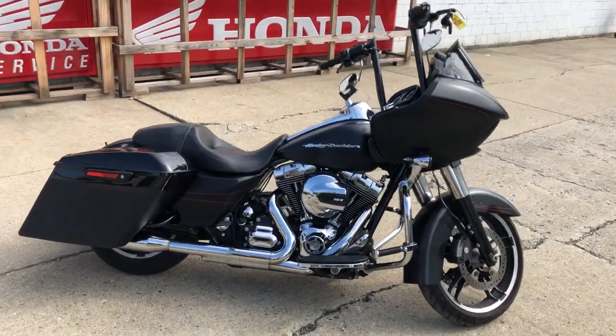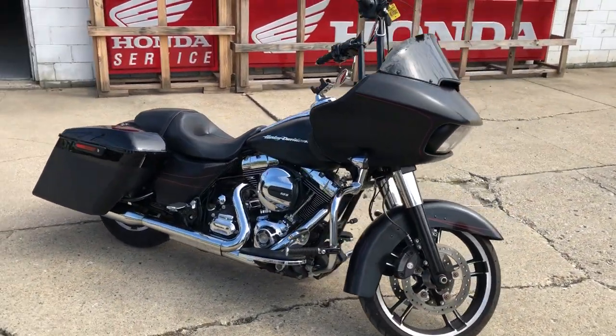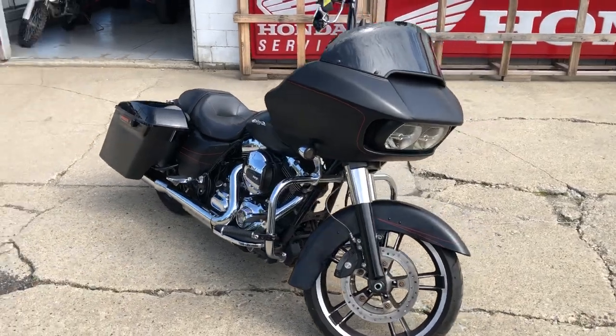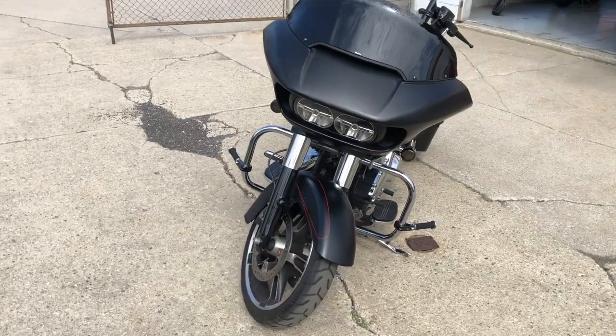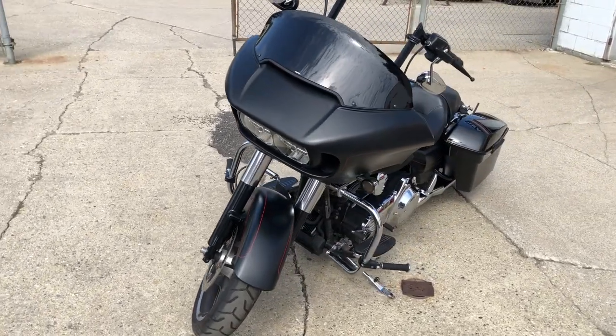highway pegs, that oversized LED screen with navigation. Just serviced here at the dealership — this thing is ready to go. Don't miss it, give us a call at 810-648-9500.